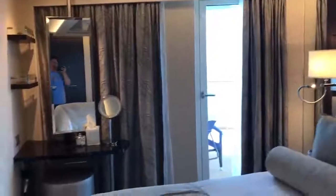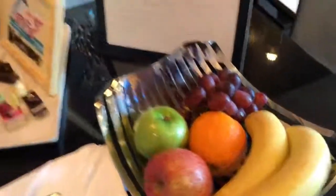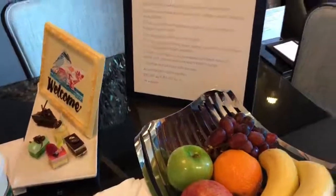Here the bed faces the veranda access, versus the bed in the back that you saw me post from before. Another perk of the Haven is you have fresh fruit and daily snacks. Last month on the Breakaway in the corner Haven we got spoiled pretty well.